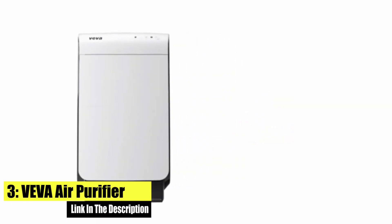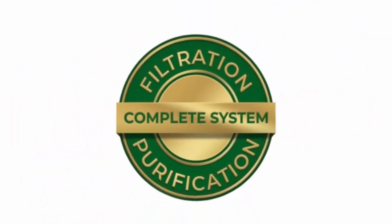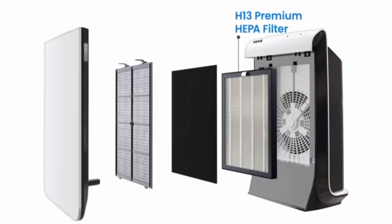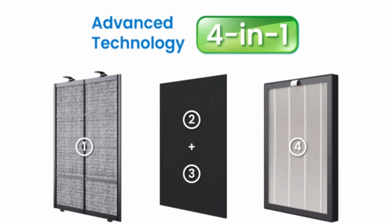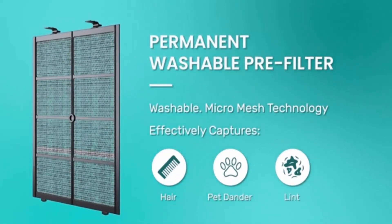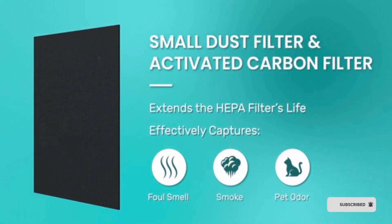Number 3: Viva Air Purifier Large Room. This high-quality, medical-grade air purifier for home use captures tiny unwanted particles traveling through your home. Built with advanced 4-in-1 technology, the HEPA filter air purifier features a washable pre-filter, small dust filter, and premium activated carbon filter. Ideal for households with pets, smokers, or lots of cooking, complete with a front panel and pre-filter panel.